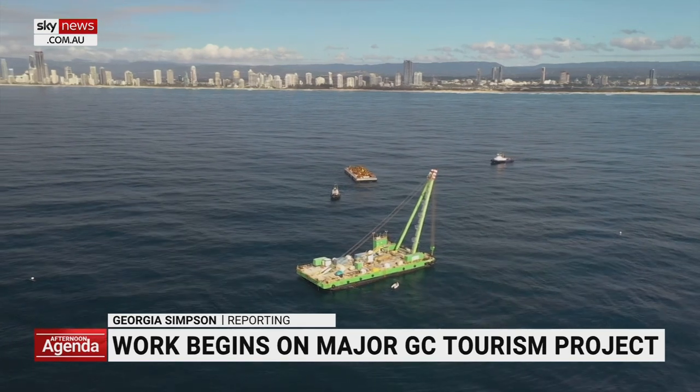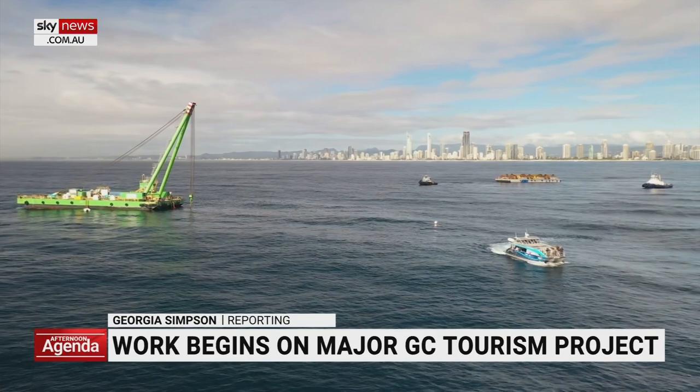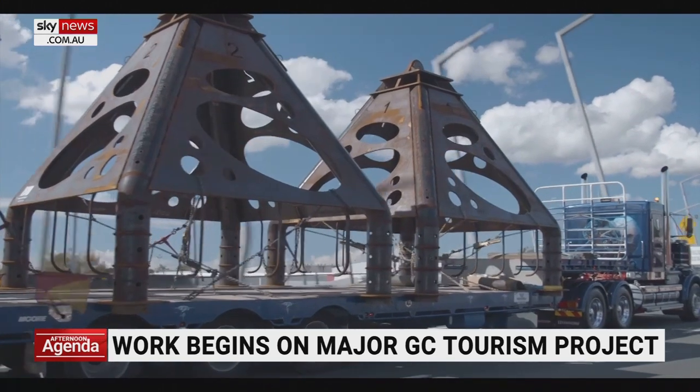The biggest floating crane in the country is anchored off the Gold Coast. Its mission: lowering structures to the sea floor. The pyramid structures will secure nine sculptural reef flutes to the ocean floor.